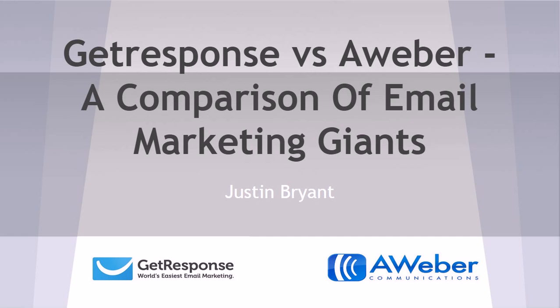Hey guys, Justin Bryant here from selfmadesuccess.com, and I want to compare Get Response and AWeber today and show you how to choose between two of the better email marketing services out there. If you're not using an email marketing service for your business, you might want to start doing that right away, so hopefully this video will help you make a better decision between Get Response versus AWeber.